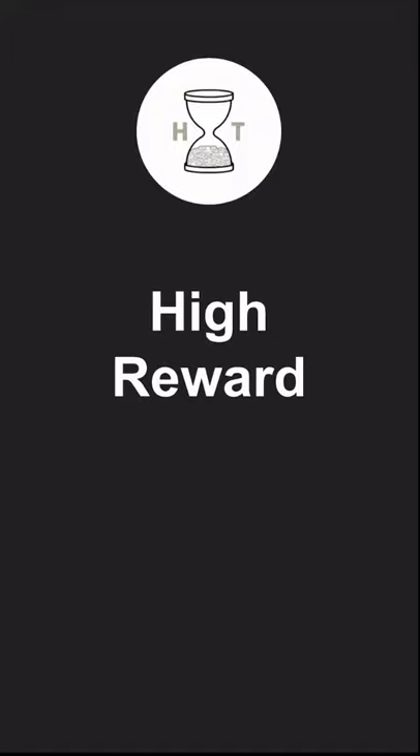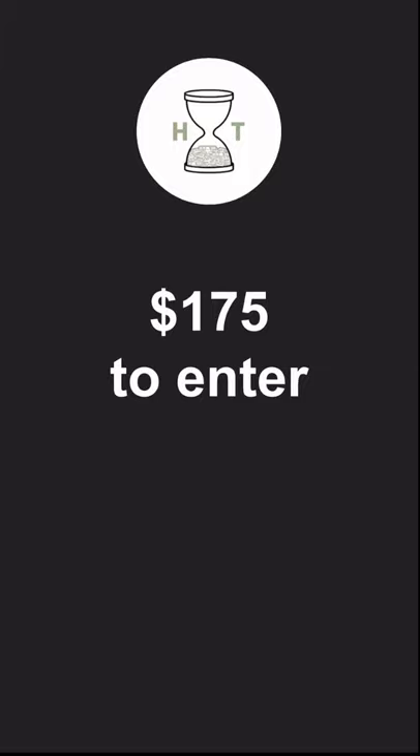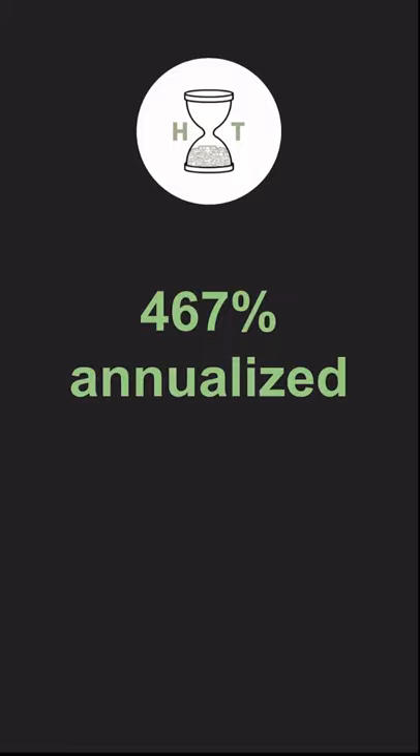We're back with another low-risk, high-reward trade to cap off the week. This trade costs less than $200 to enter and offers a 14.28% return in one month, which is almost 500% annualized. And the stock can drop 20% without you losing a single cent on the trade. Here's how it works.